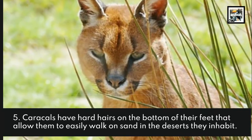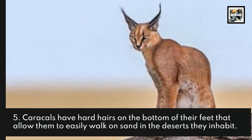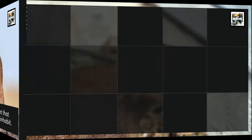Caracals have hard hairs on the bottom of their feet that allow them to easily walk on the sand in the deserts they inhabit.